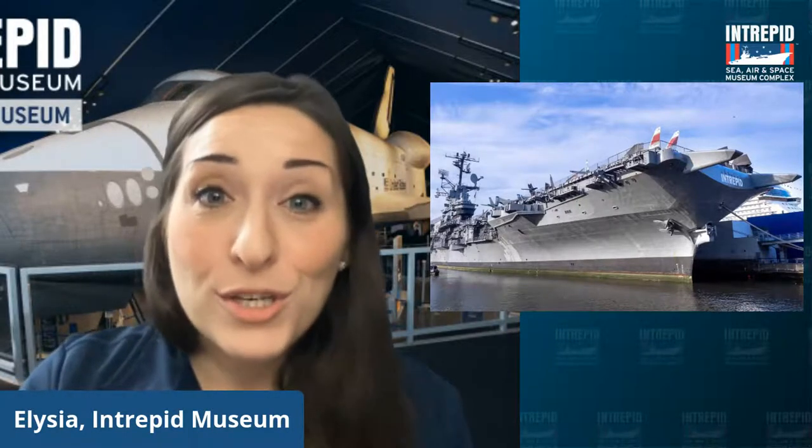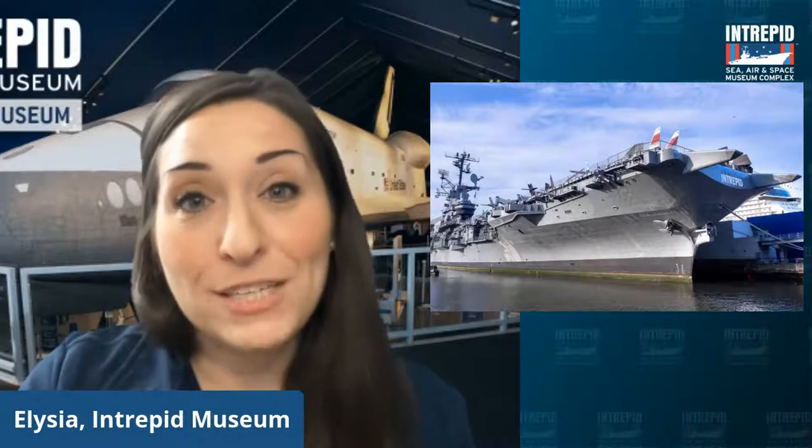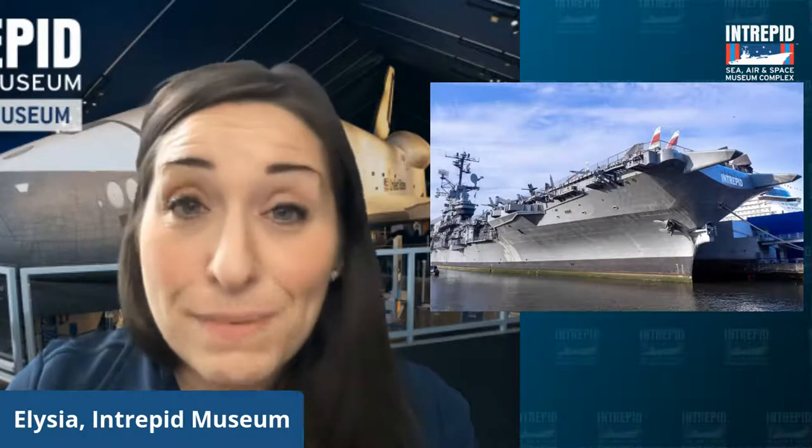The Intrepid served in three wars: World War II, the Cold War, and the Vietnam War. And of course, in 1982, we became the Intrepid Sea, Air and Space Museum. But sometimes people get a little bit confused and wonder, well, why are we a Sea, Air and Space Museum? What's that space part all about?